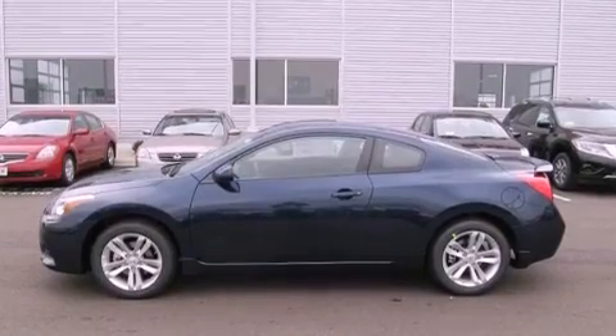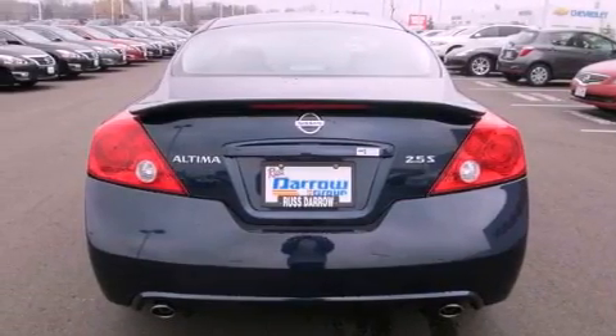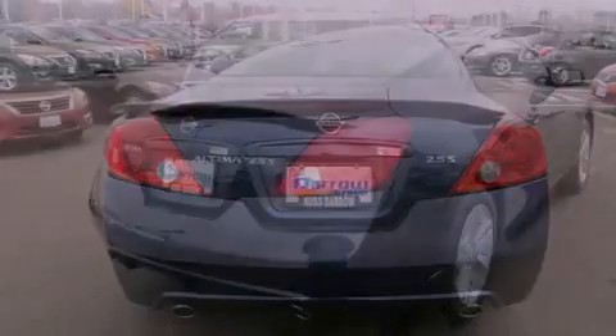Its top features and packages include the convenience package, a low-tire pressure indicator, aluminum wheels, and a multi-link rear suspension.